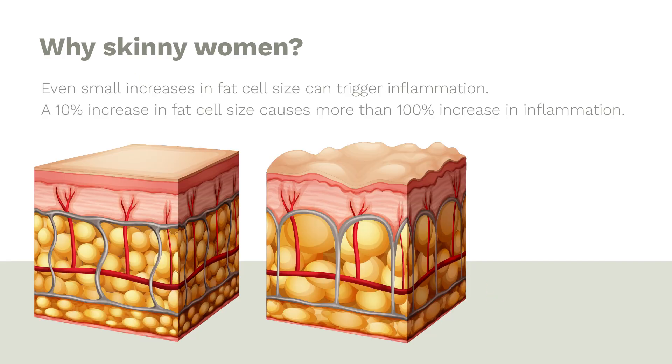Question two: why skinny women? As we discussed, a small increase in fat cell size can trigger inflammation. In skinny women with a BMI of 22 or 23, you can still have enough of an increase in fat cell size to trigger a 100% increase in inflammation. In other words, you have to be extremely skinny for fat cells not to be inflamed in certain parts of the body.